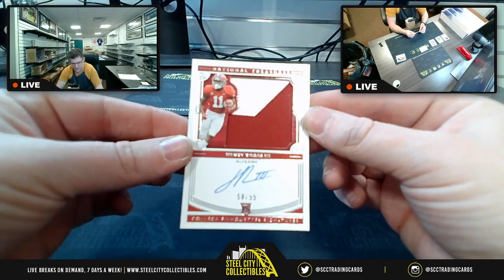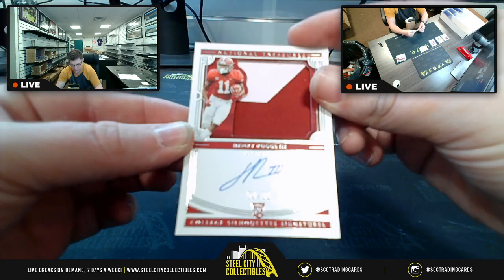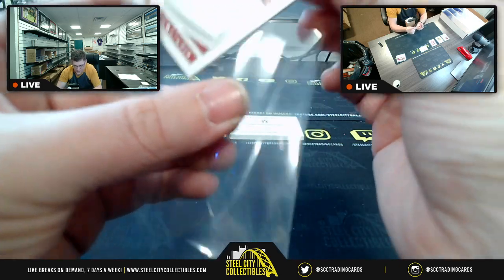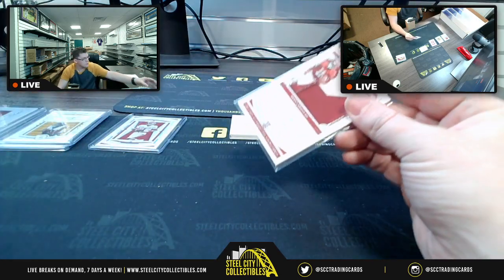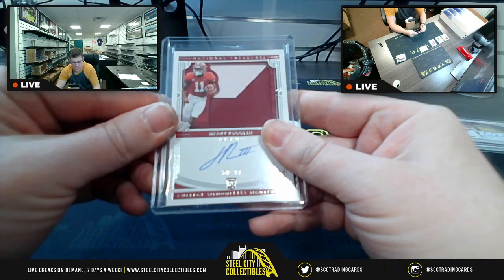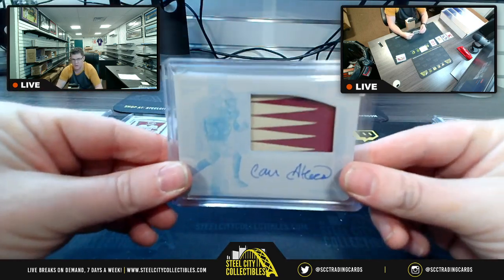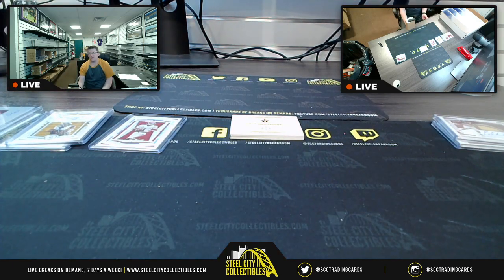The last card is none other than Henry Ruggs III, 50 of 99 on the college silhouette signature. So 50 going to zero. I appreciate y'all filling that break. Again, that's going to zero — our third box, our third one-of-one, this time it's our printing plate, Cam Acres. Appreciate y'all filling that break. I'll get it down from the site and post it up on YouTube.